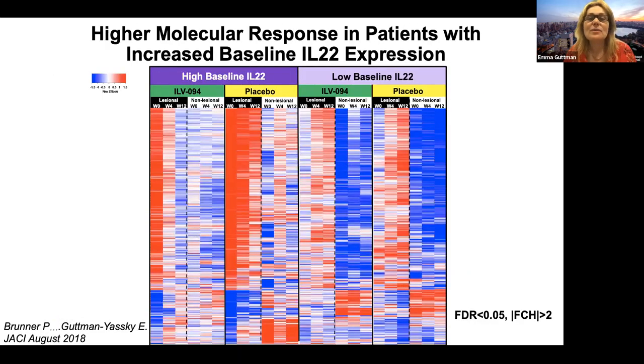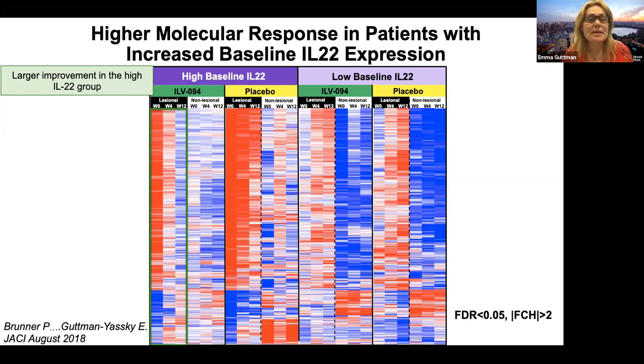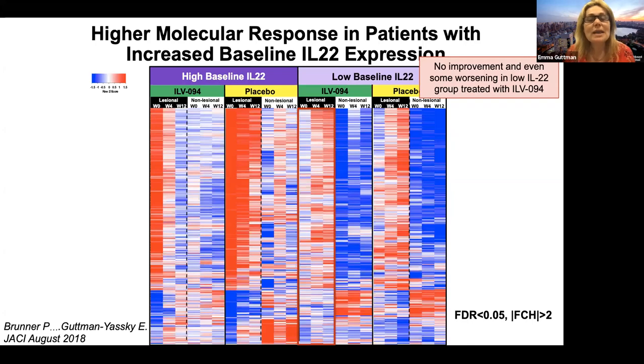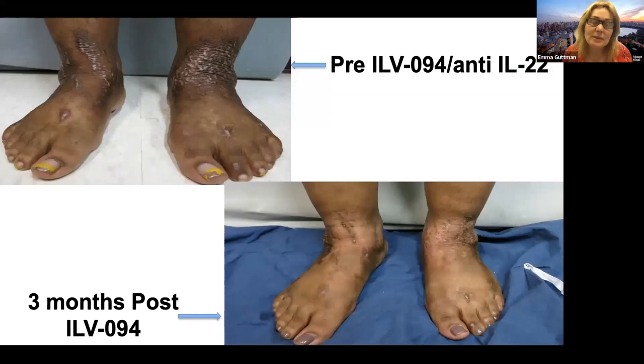We asked ourselves why, and had the idea to separate patients by IL-22 median expression at baseline. Looking at the heat map of gene expression using microarrays — where red is upregulation and blue is downregulation — you can clearly see that the lesional phenotype at week 0 is downregulated to the non-lesional level in patients with high baseline IL-22. That's not happening in the placebo arm — red stays red. But in patients with low baseline IL-22, we actually made them worse — blue turns to red. So we improved only patients with high baseline IL-22. I believe this is the first example of personalized medicine in atopic dermatitis, and perhaps in dermatology more broadly.